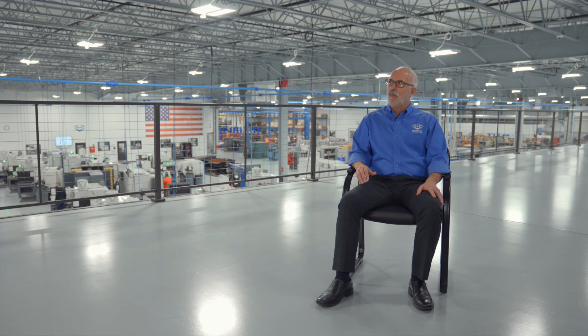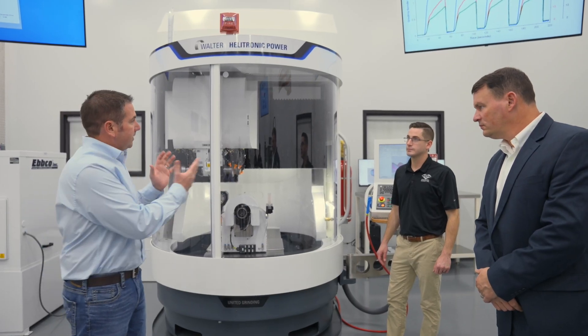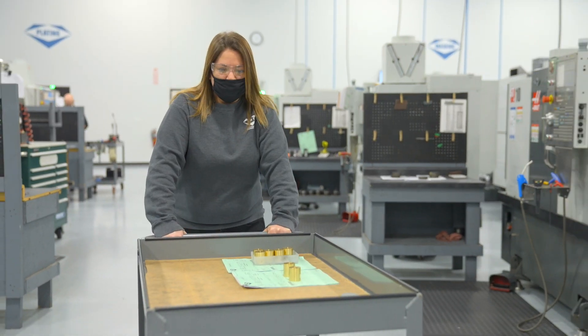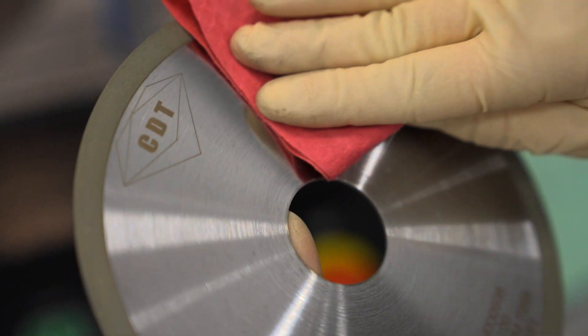The grinding lab, while helping us with product development, also helps us with application and customer support. We will be able to work directly with customers, bring them or their product here. We can work directly with them here, or even remotely with them, grinding their parts in a real-world application on real-world machines — production machining — and develop a process and a product that is optimal for their benefit.